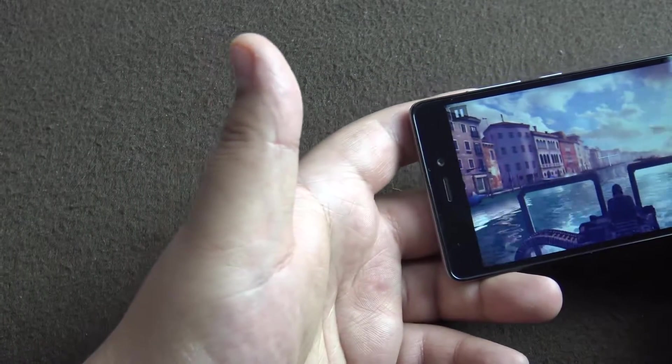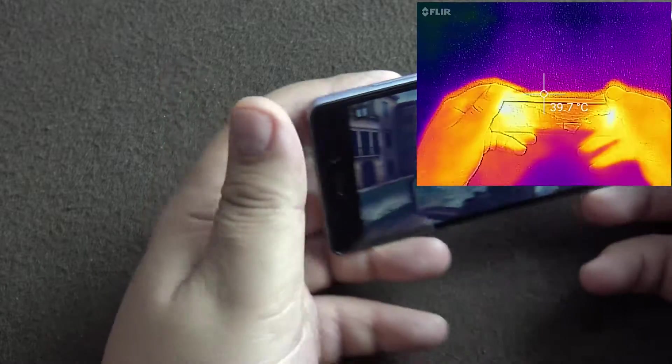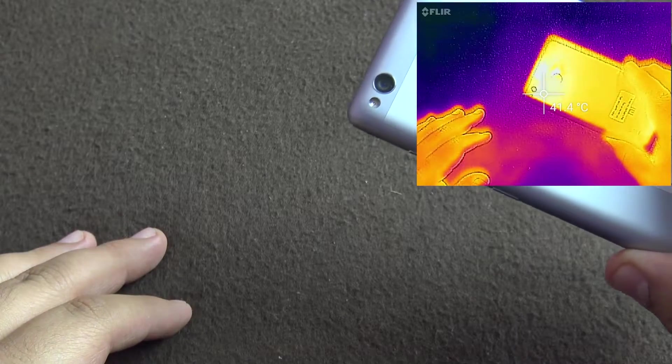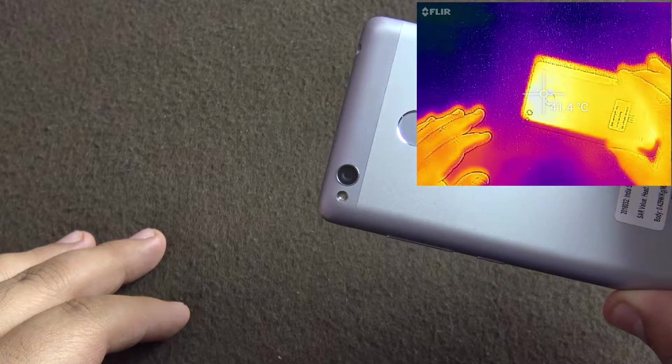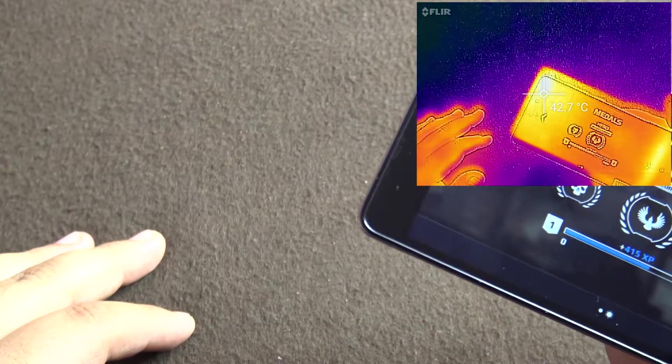It ran pretty smoothly. Let's see the temperature: 42, 43. Still not hot to touch — that is really nice. 41 on the back, a little bit hotter on the front.